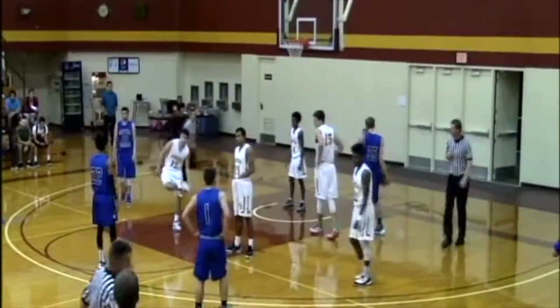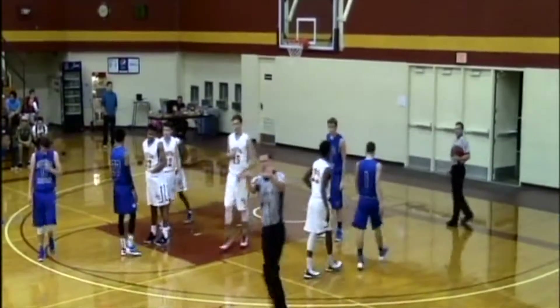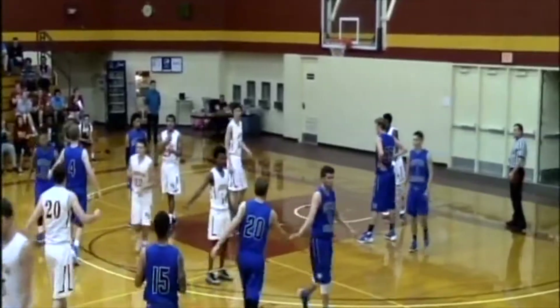We do see Rex Lee coming into the game after the foul. Foul charged to Dylan Buchanan. Big Rex Lee, a 6'10" freshman from China.